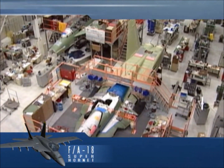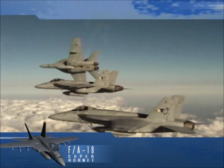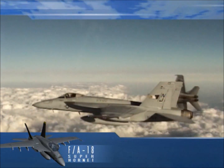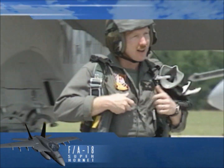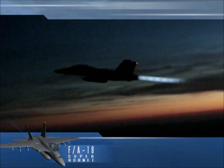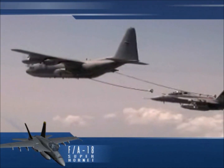Full rate production of the Super Hornet began in February 2000, after it received the highest possible rating in operational evaluation. In December, the Super Hornet was delivered to VFA-115, its first operational squadron. The Super Hornet achieved its initial operational capability in 2001. In the global war on terror, it performed new combinations of varied and distinct missions, including air superiority, fighter escort, defense suppression, all-weather day-night precision strike, reconnaissance, and aerial refueling.